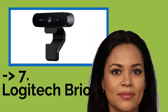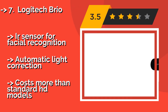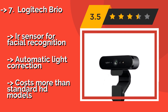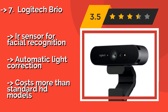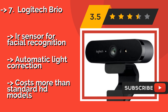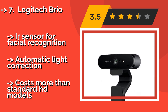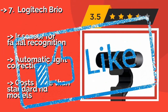Number 7: Logitech Brio. There aren't many webcams that can record in 4K, but the Logitech Brio, approximately $189, is even able to collect HDR imaging data for high-contrast playback using its Ultra HD mode. However, you'll need at least a seventh-generation Intel Core processor or a 10-series NVIDIA GPU. It features a sensor for facial recognition and automatic light correction, but costs more than standard HD models.